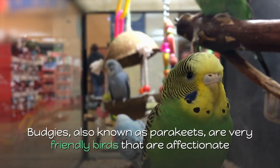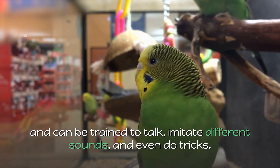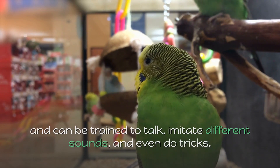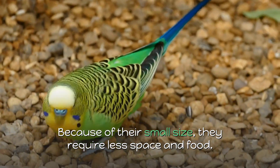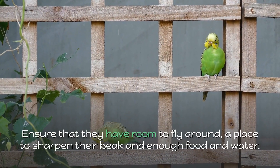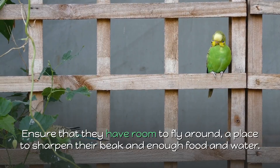1. Budgies. Budgies, also known as parakeets, are very friendly birds that are affectionate and can be trained to talk, imitate different sounds, and even do tricks. Because of their small size, they require less space and food. Ensure that they have room to fly around, a place to sharpen their beak, and enough food and water.